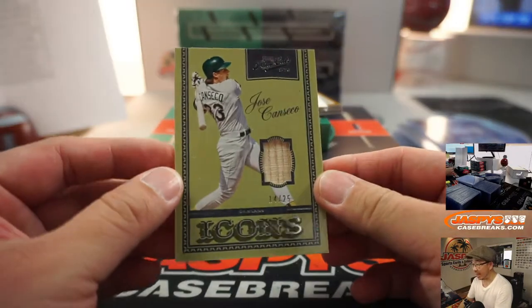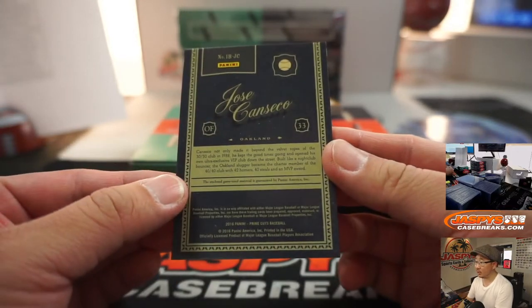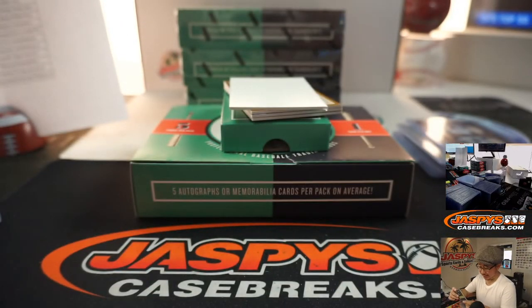Jose Canseco, Icons, 14 out of 25. Game used material for Oliver and the Oakland A's.